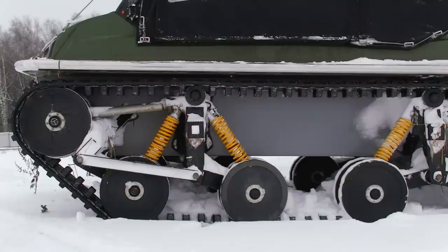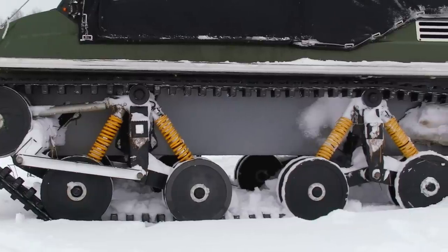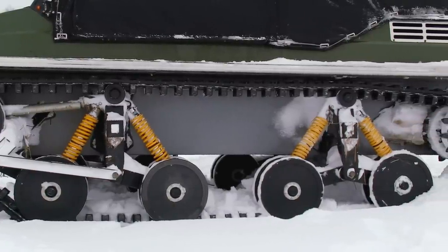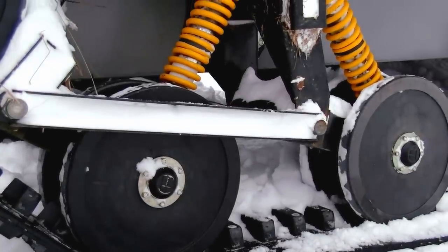All the parts of the gear — levers, rollers and even a drive sprocket — are made of this plastic. As a result the weight of the ATV is rather light, slightly more than one and a half ton. That is why the machine can easily float on water.